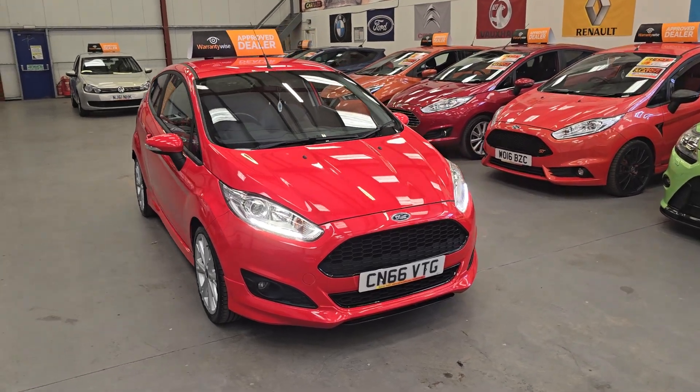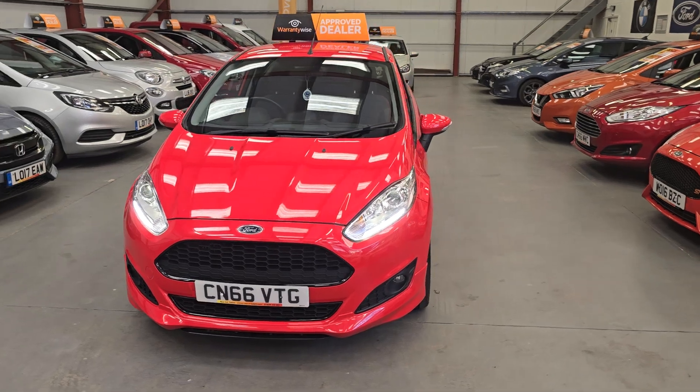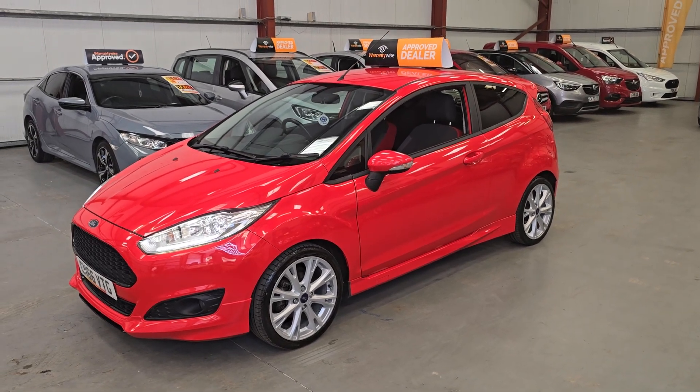Alloy wheels, daytime LED running lights, Xenon headlights and front fog lights. Now if you're in the market for a very, very stylish small hatchback, this is definitely the one for you.